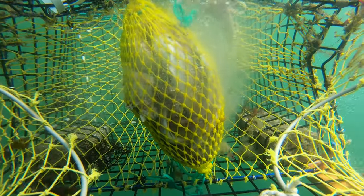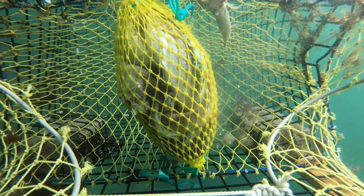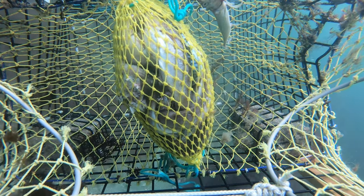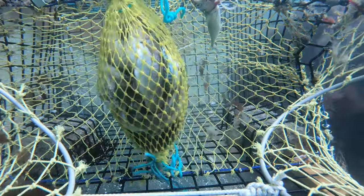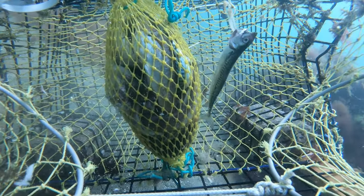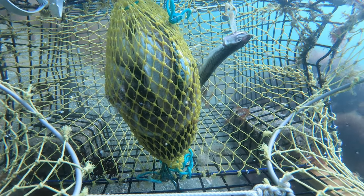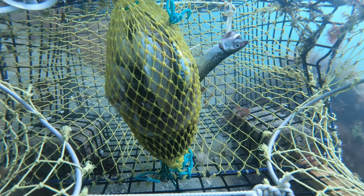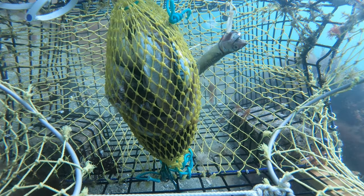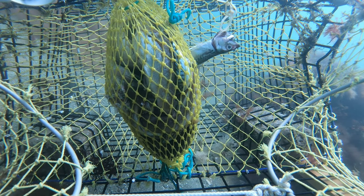Look at that scent trail coming off that bait bag. I put my GoPro in a lobster trap and there's tons of bait in there — mackerel, pollock, some pogies. All this bait that's been festering is now in the water and ready for the lobsters. Lobsters have a very good sense of smell, so they're going to be following that scent trail all the way to the lobster trap.